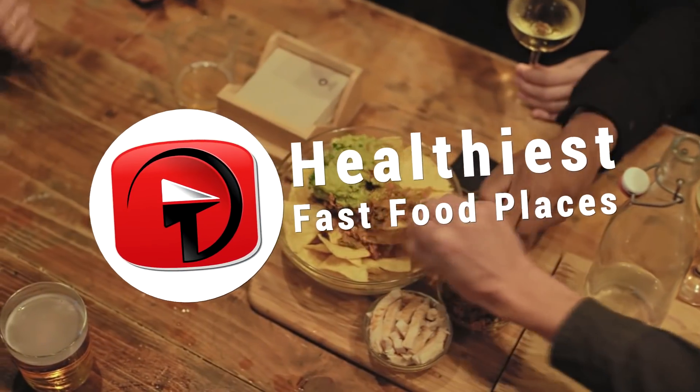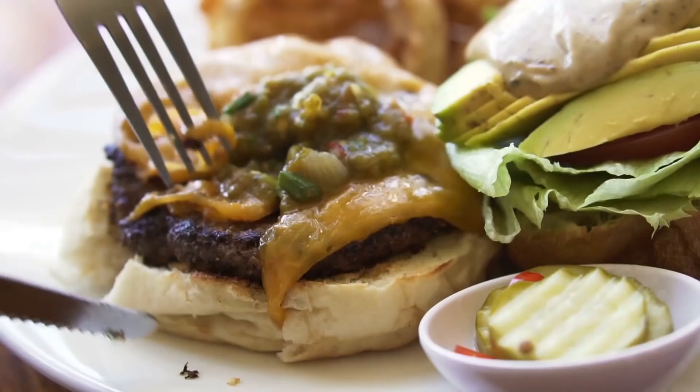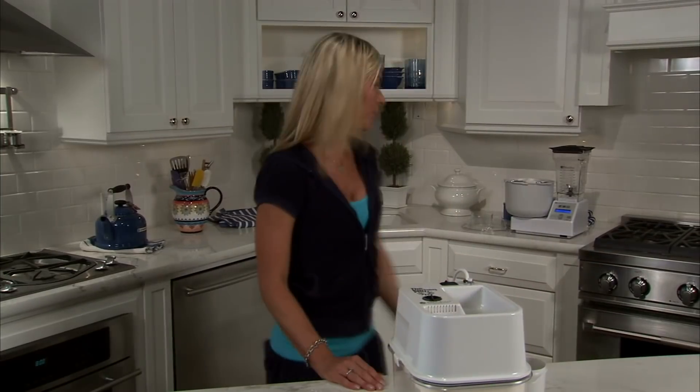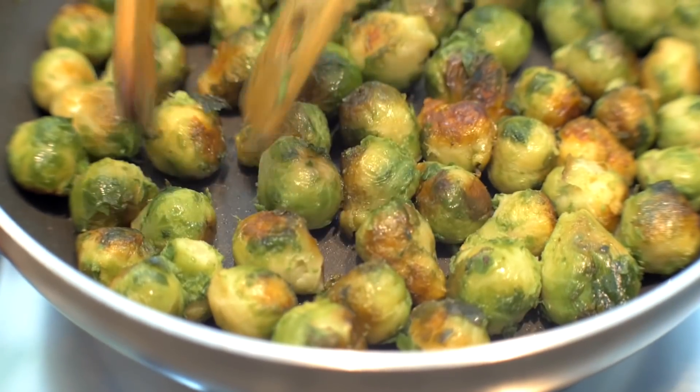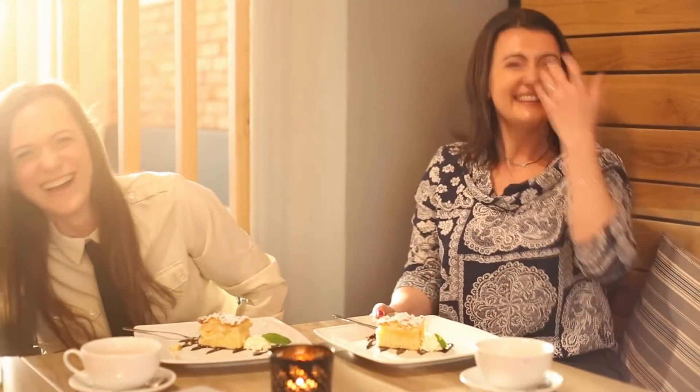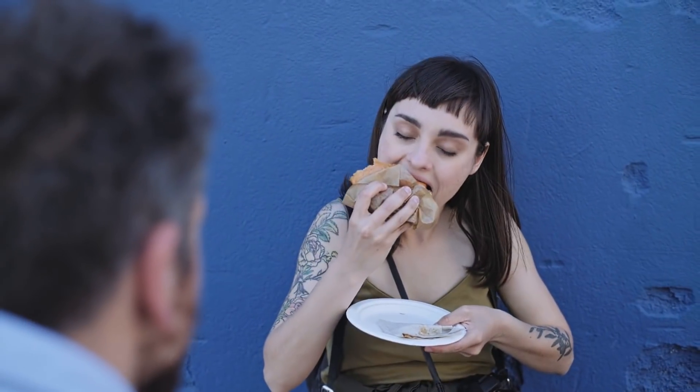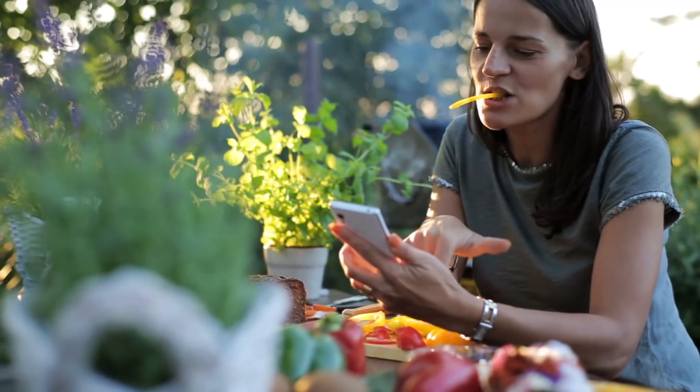Healthiest Fast Food Restaurants. Hey everyone, it's Alexa again and welcome back to another video. As much as you can, you should avoid eating at fast food places too often. The healthier option is always to cook something at home. However, life gets busy and sometimes we just don't have a choice. It doesn't always have to be a greasy meal though. There are healthy foods to be had at the drive-thru, and here are some of them.